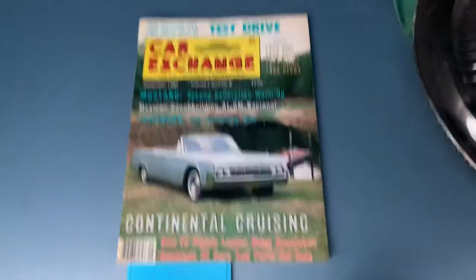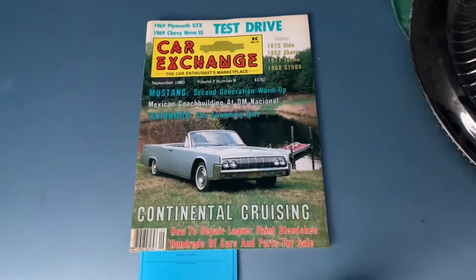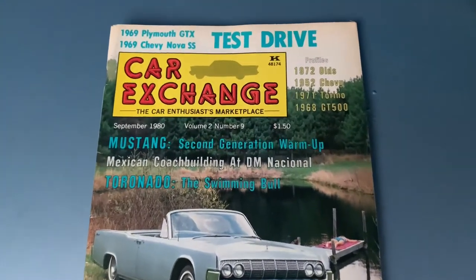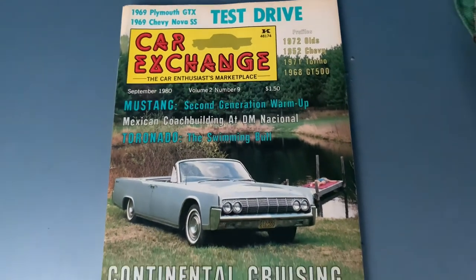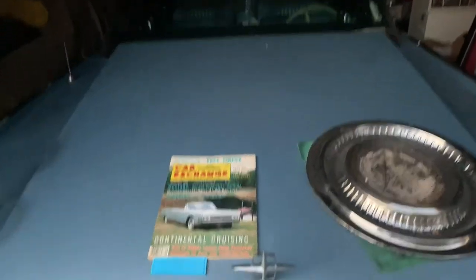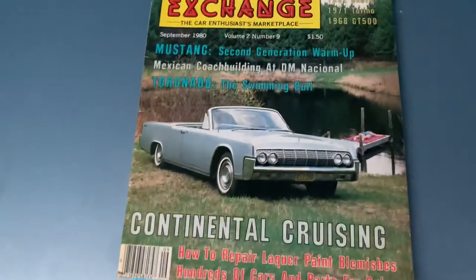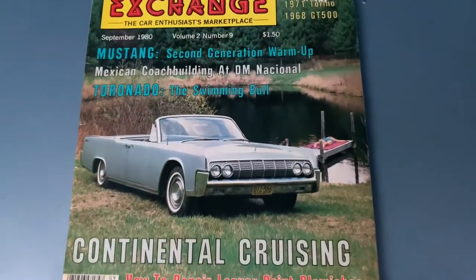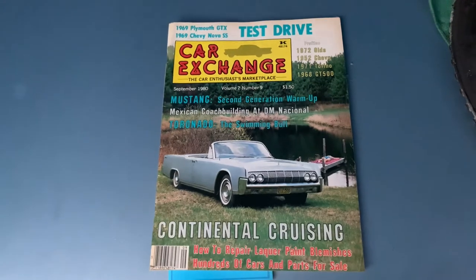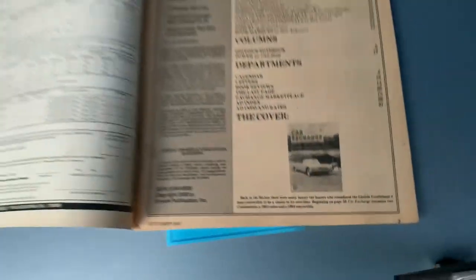The first thing is, many of you probably remember this Car Exchange publication. Growing up around here I read Auto Trader. I don't remember if Car Exchange was available nationally, but this is from September 1980 and I had to pick this one up. You know, I've got the blue Lincoln Continental here, my '64, and it really could almost be the same car. I wanted to show you guys this and then show you a couple other things I think you would appreciate. This one is in really nice condition — you have a table of contents and everything.